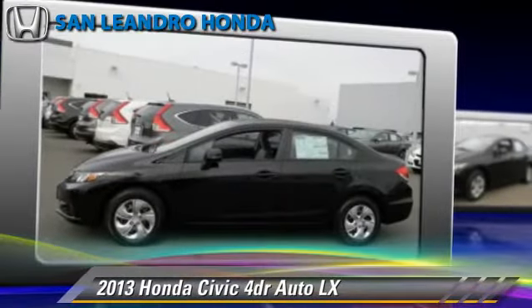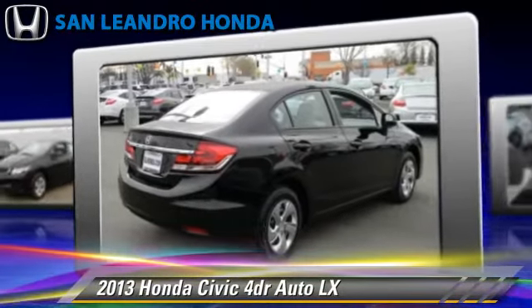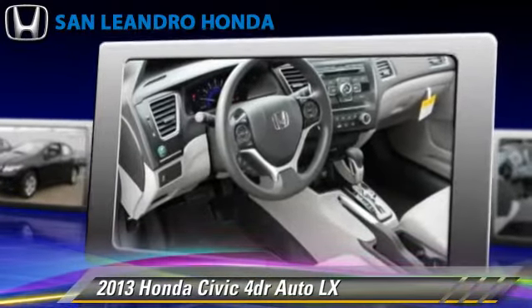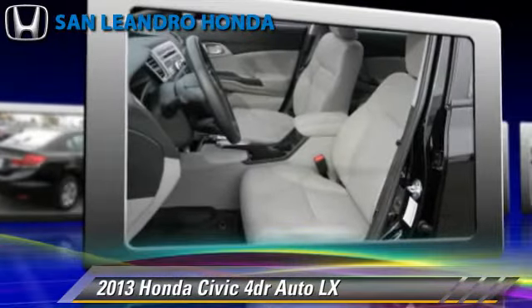Honda Civic LX, powered by a 1.8-liter four-cylinder engine with a five-speed automatic transmission. This vehicle is well-equipped. This Honda features powered door locks, power windows, and a CD player.